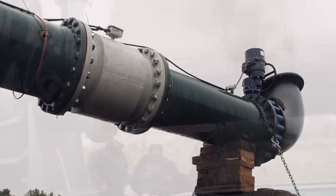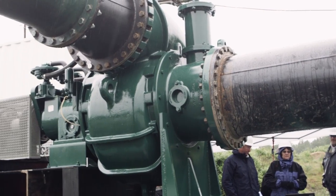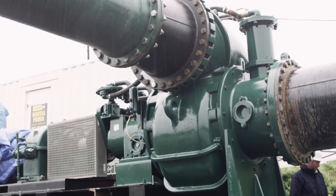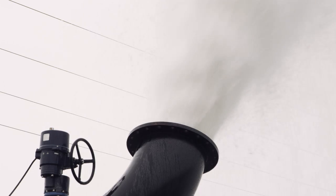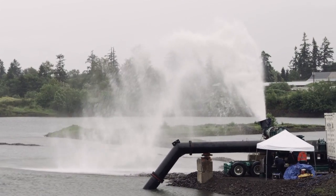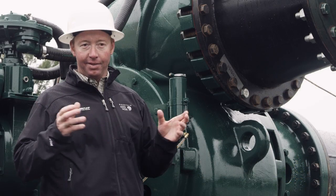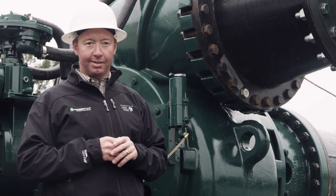We'll see this pump going into applications in Dubai and the Middle East. We've got some applications in Australia in some of the coal mines, also in Indonesia in Balikpapan. Here in North America, we anticipate this pump being used for flood relief. This will enable a customer to bring in two or three of these 30-inch pumps and handle a large levee break or major dewatering requirement after a natural disaster.